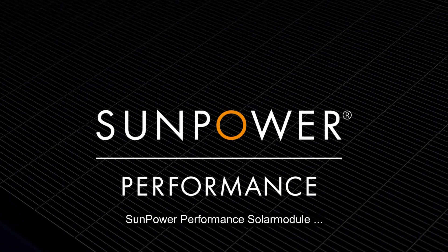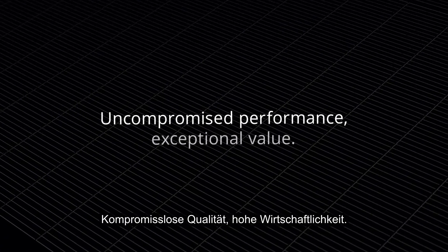SunPower Performance Solar Panels — uncompromised performance, exceptional value.